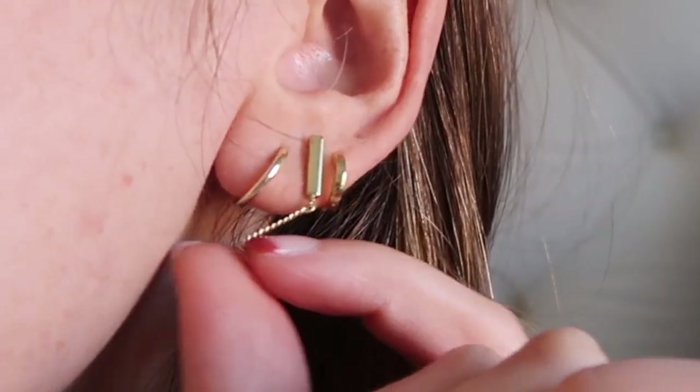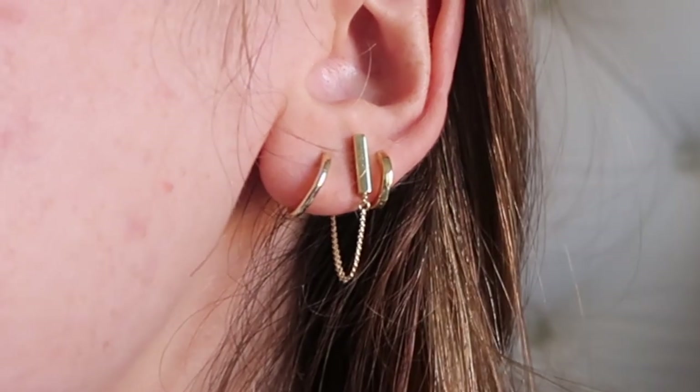I also got a bunch of gold earrings — I'll do a close-up so you can see them since I get so many questions on them. They're basically gold baby hoops and a cute little hanging chain hoop. I saw a girl on TikTok post these chain earrings from Amazon — I think her name is Lauren — and I loved them and bought them. I'll do a close-up in the video so you guys can see.